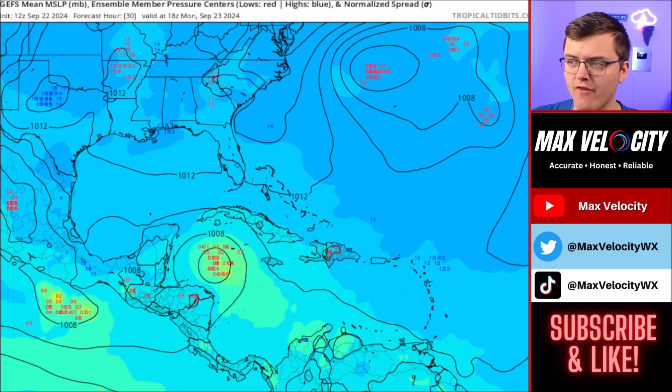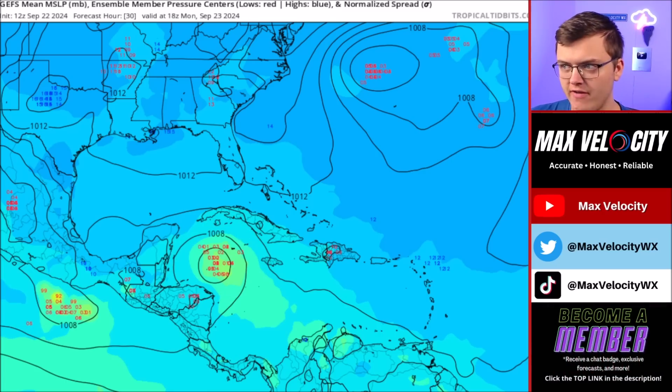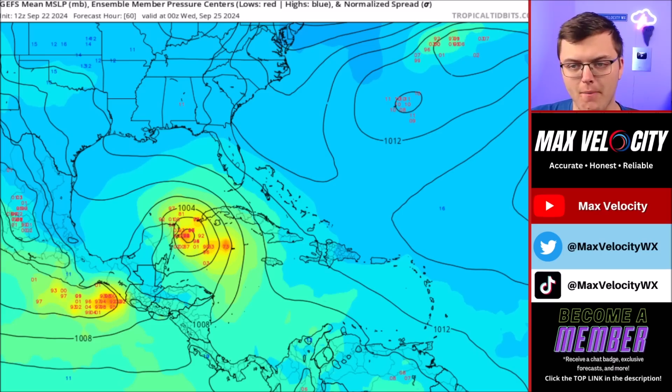This is what it looks like by tomorrow afternoon. Several ensembles in the northwestern Caribbean Sea do bring this down to a tropical depression level or still an invest by tomorrow afternoon, so imminent development remains unlikely. Once we go into Tuesday afternoon, a lot of ensemble members and computer models start to actually intensify this rather quickly. Here's the big catch: if this is able to develop by Tuesday afternoon into a tropical storm or even closer to a hurricane, this has a very high ceiling — meaning we could see a major hurricane potential in the Gulf Coast of the United States.